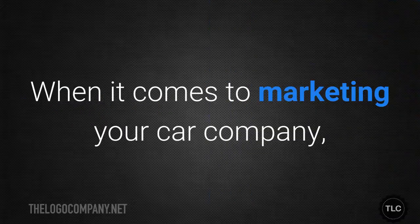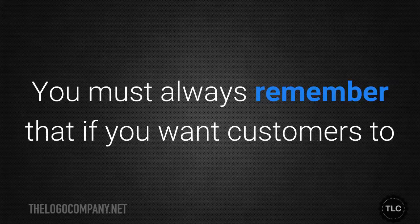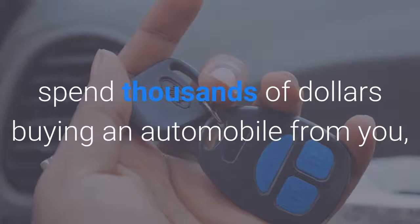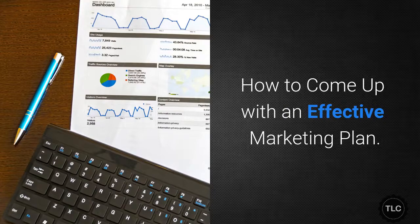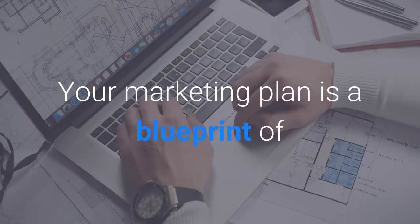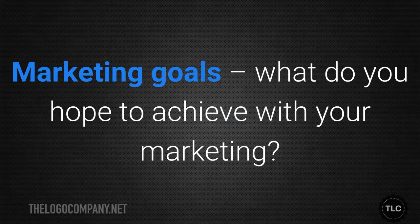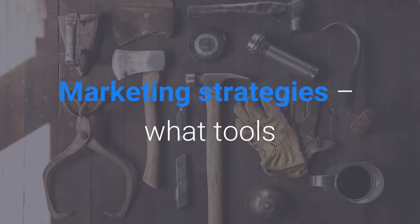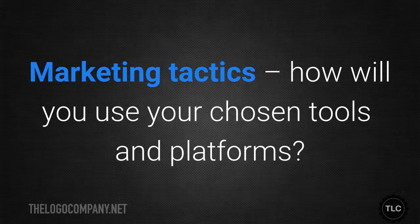Marketing your company. When it comes to marketing your car company, you need to be both practical and strategic. You must always remember that if you want customers to spend thousands of dollars buying an automobile from you, you have to do a good job addressing their priorities and concerns. How to come up with an effective marketing plan. The first step is crafting a marketing plan — a blueprint of everything you will do to market your company. It must include: marketing goals (what do you hope to achieve?), marketing strategies (what tools and platforms will you use?), and marketing tactics (how will you use your chosen tools and platforms?).